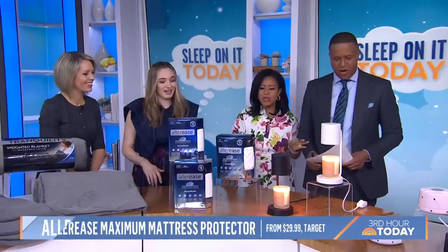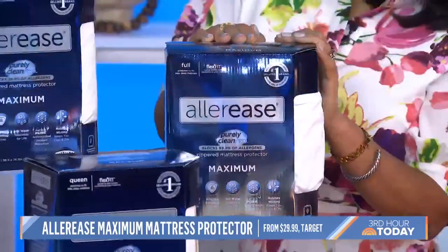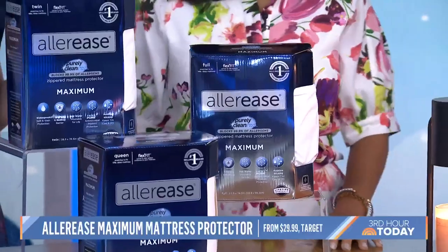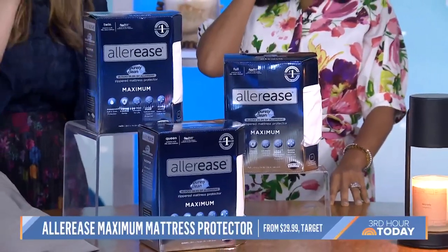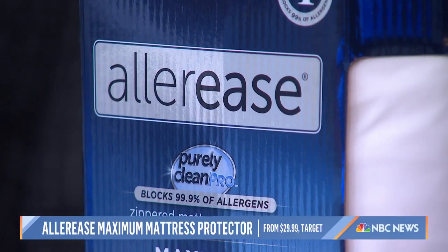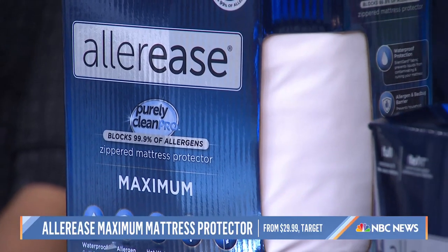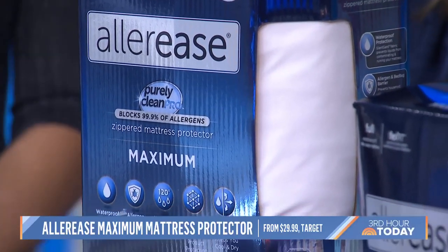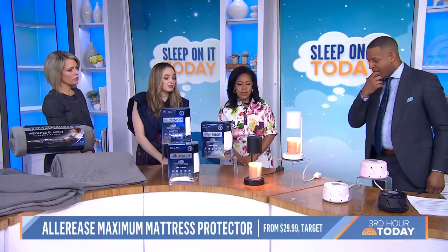This is a cover that can help with allergies. People are always asking what's the best bedding if you suffer from allergies, and the idea here is that you want to keep your bedding clean. This blocks out pet dander, dust mites, and all the allergens in your home so they don't sink into your mattress. And you can wash it in hot water to keep it clean. Is this expensive? No, it just starts at $30 — it's a great investment.